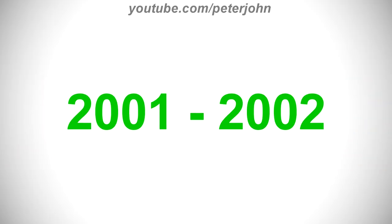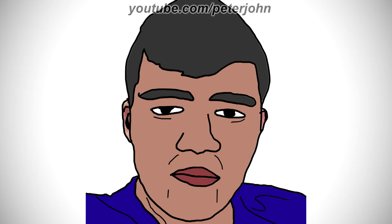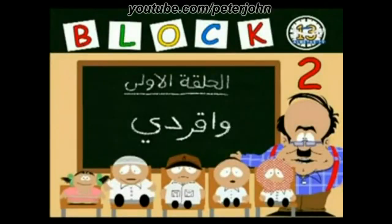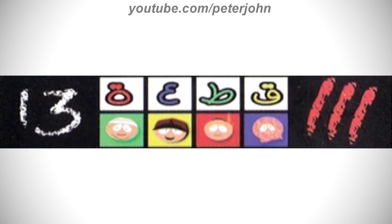For 2001 to 2002: on the right of the squares there is a black square with a red number 2 on it. Here is an intro. For 2002 to 2003: the character's head on the yellow square has changed, and the number two has been replaced with three red lines representing a number 3. Here is an intro.